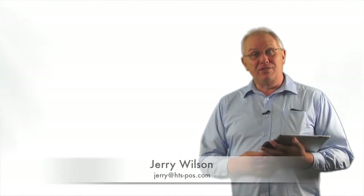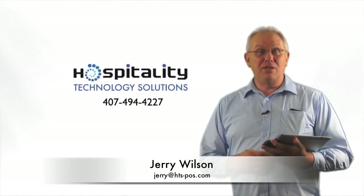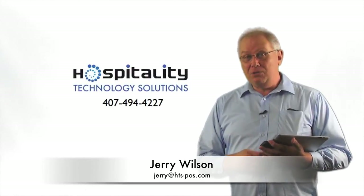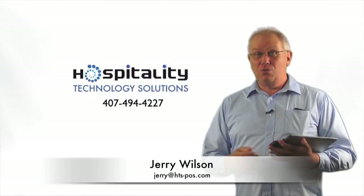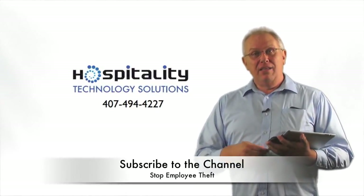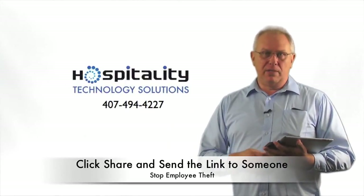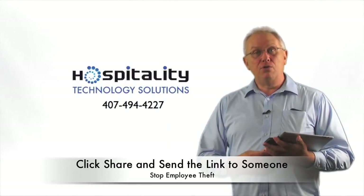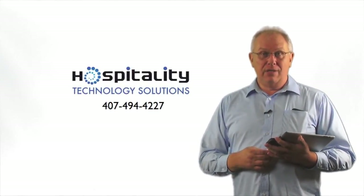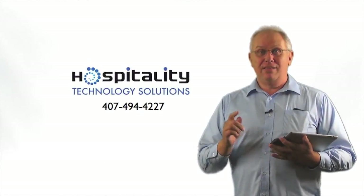My name is Jerry Wilson. I'm the owner of Hospitality Technology Solutions. I've been in the point of sale business for over 30 years, and I'm trying to put my expertise in catching thieves to work for you. If you like what you've seen, subscribe to the channel, hit the share button, take that link, and share it with other business owners like yourself who you think might benefit from this. What I want to do is stop your employees from taking home more money than you do.